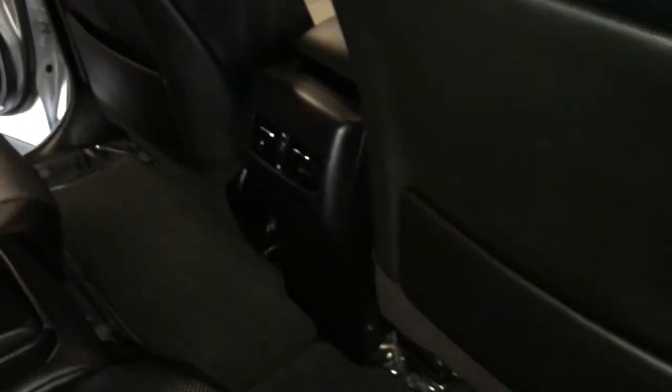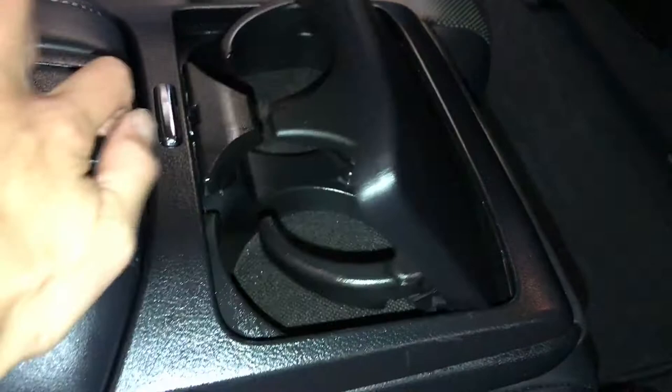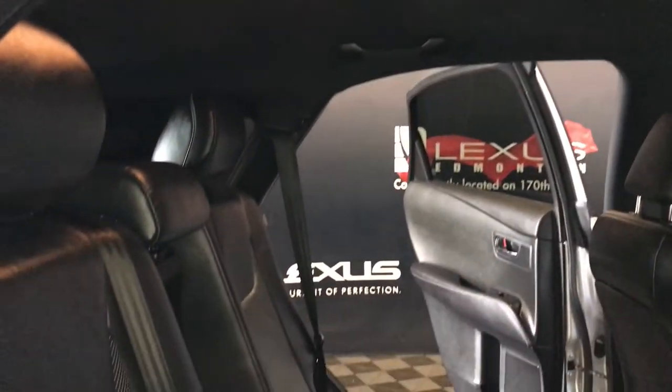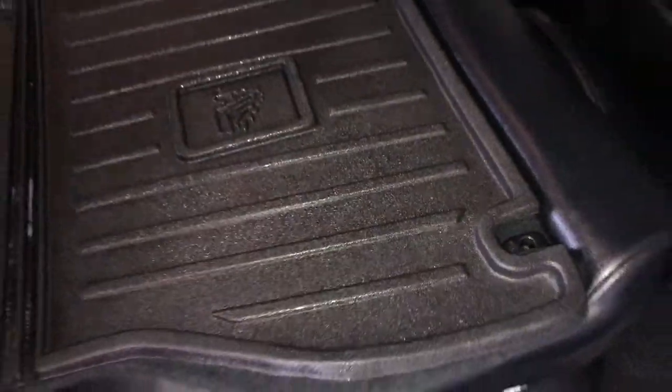Powered window controls, beverage holder, back seat pockets, ventilation ducts, fold-down armrest with cup holders and storage. Curtain and side-impact airbags, overhead handles, hooks and lighting, and seat sliders under the seats to move them forward and backward. Levers on the sides of the seats for recline or to fold them flat, just like the levers in the trunk.